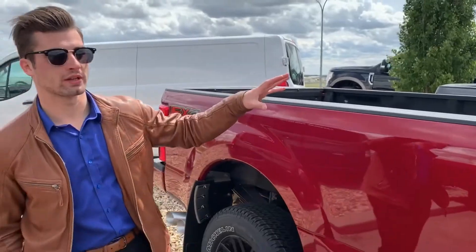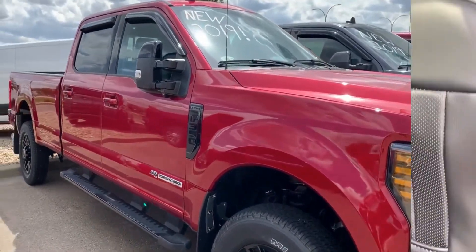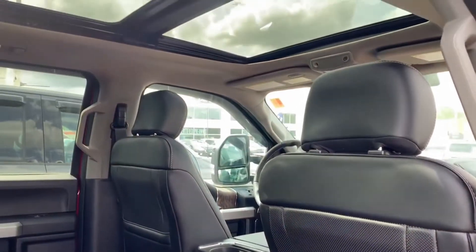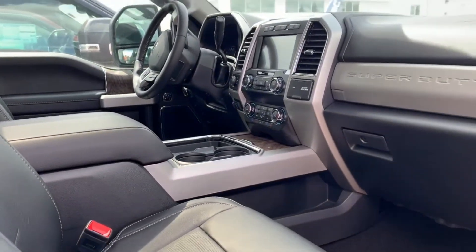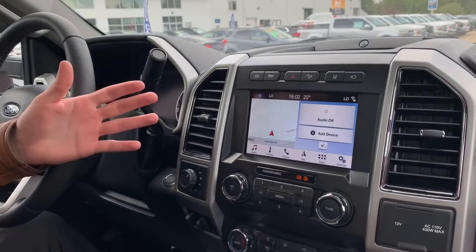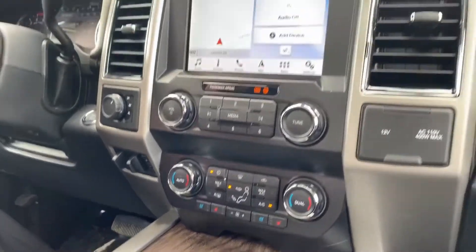So we're inside the 2019 Super Duty here that I just showed you outside. As you can see it is a Lariat, so we have leather seating, sync system, touchscreen with navigation, heated front seats, as well as heated rear outboard seats. This one also has the beautiful panoramic moonroof — it really opens up the inside of the cab of the truck.